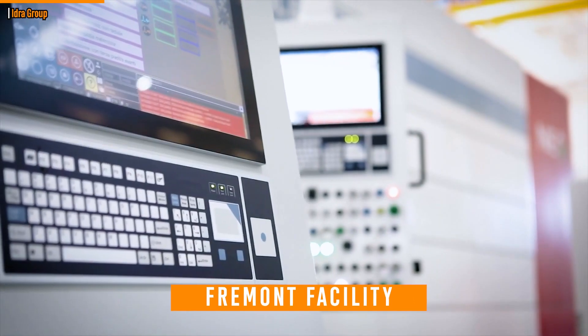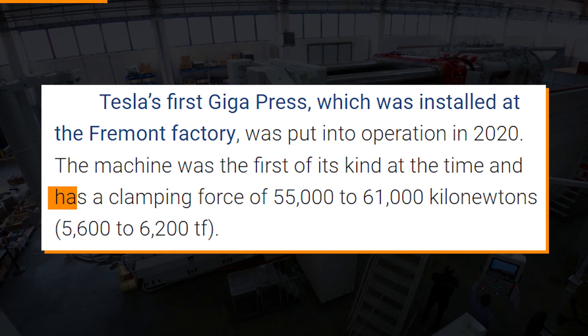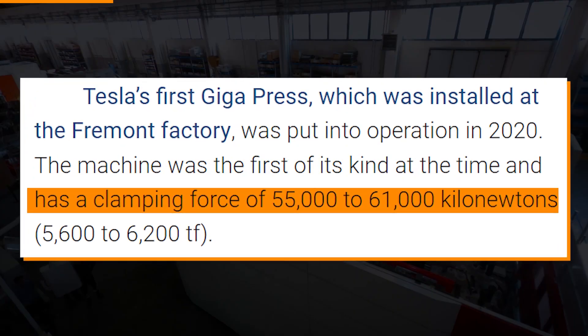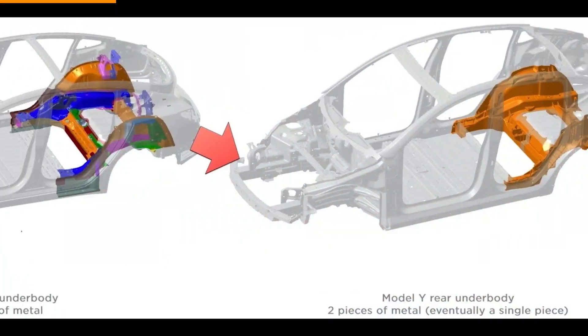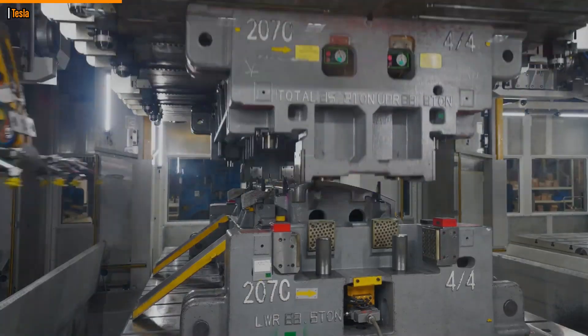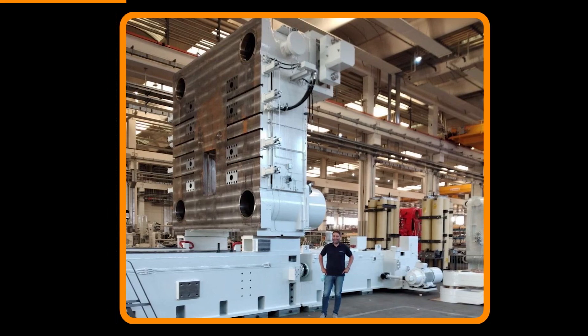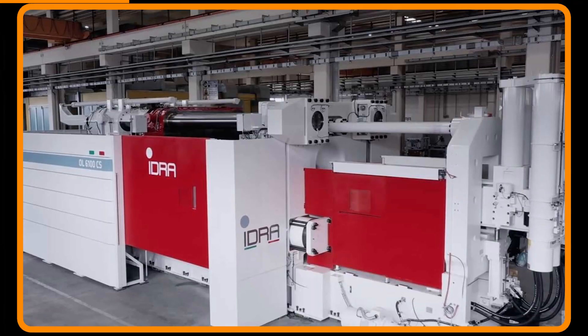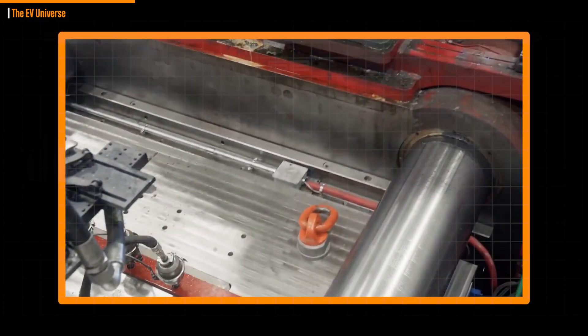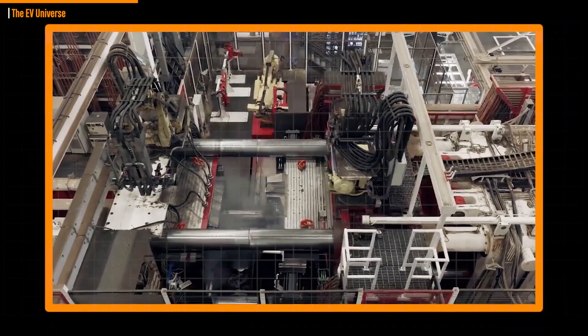The device, which at the time was the first of its kind, has a clamping force between 55,000 and 61,000 kilogram-newtons. One rear body piece that replaced 70 separate pieces of the Model Y has already been used in production by Tesla. Tesla made its first significant foray into large cast parts with those, and the carmaker has since made significant investments in larger casting technology.